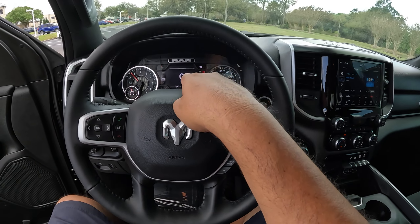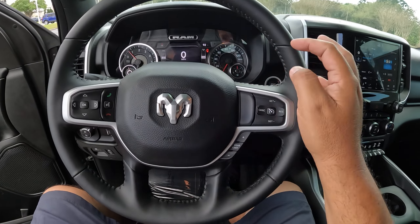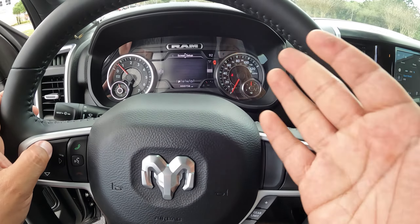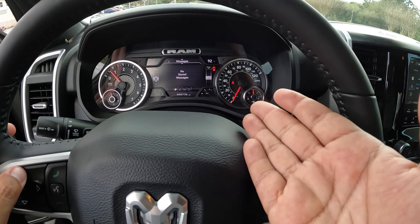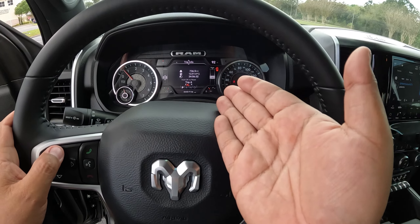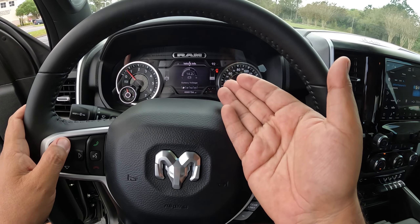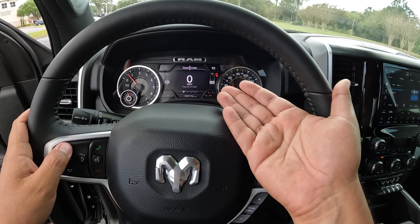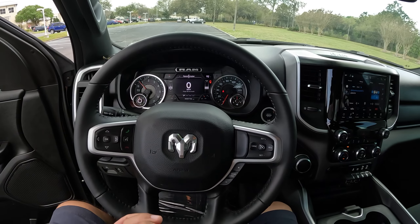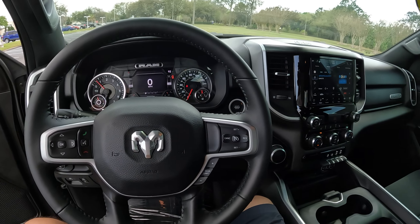Here we have a seven-inch digital display with a digital speedometer — no analog gauges on the side. There are plenty of screen setups you can scroll through: radio, miles per gallon, temperatures, transmission info, volts, battery, and tire pressure sensors as well.